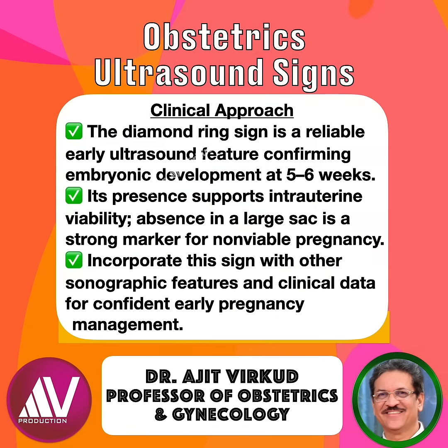In summary, the diamond ring sign is a reliable early ultrasound feature confirming embryonic development at 5-6 weeks. Its presence supports intrauterine viability. Absence in a large sac is a strong marker for non-viable pregnancy. Incorporate this sign with other sonographic features and clinical data for confident early pregnancy management.